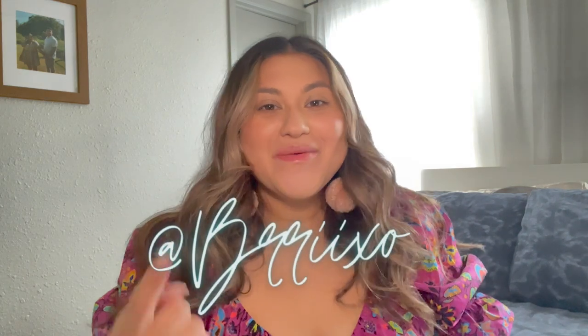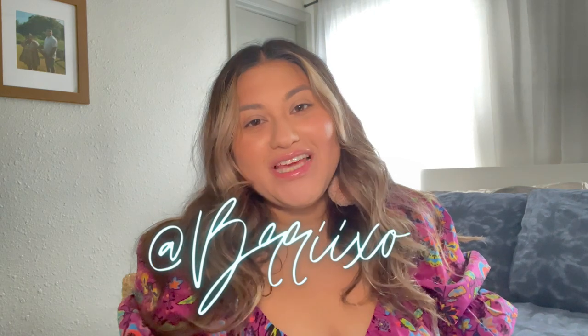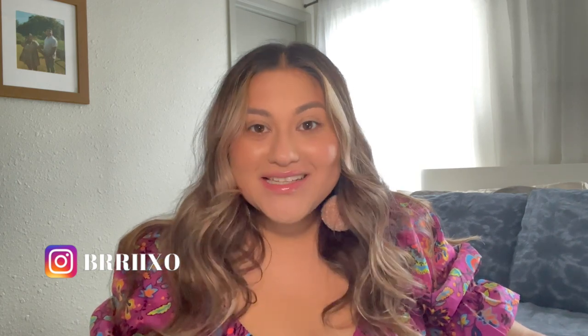Hey guys, welcome back to a brand new video. If you're new here, my name is Brianna and before you leave, make sure to subscribe to my channel and don't forget to hit that notification bell to be notified every time I post a new video. Today's video is going to be a themed video — I'm going to show you seven items that you need as a woman from Shein.